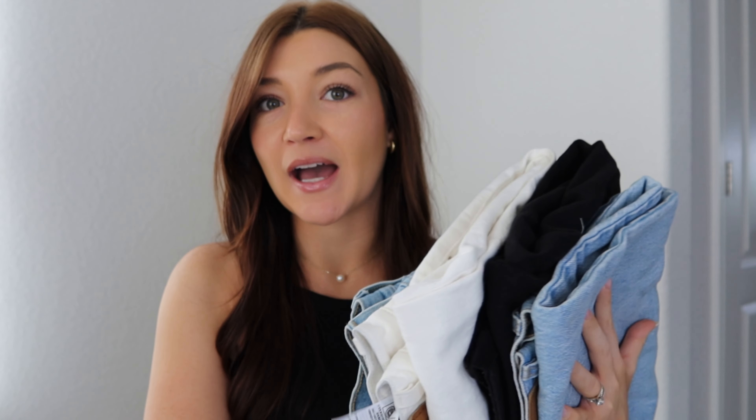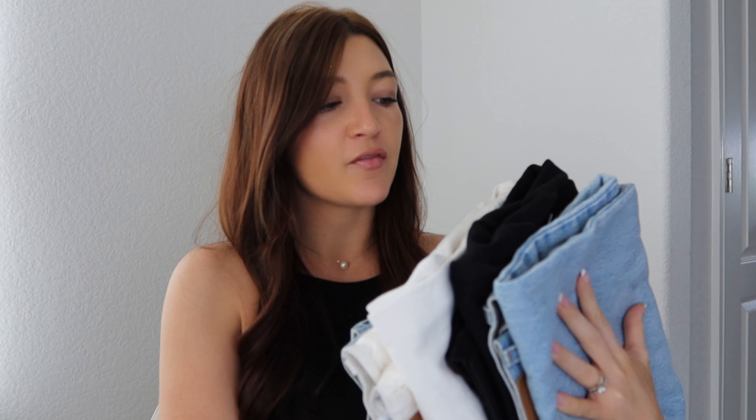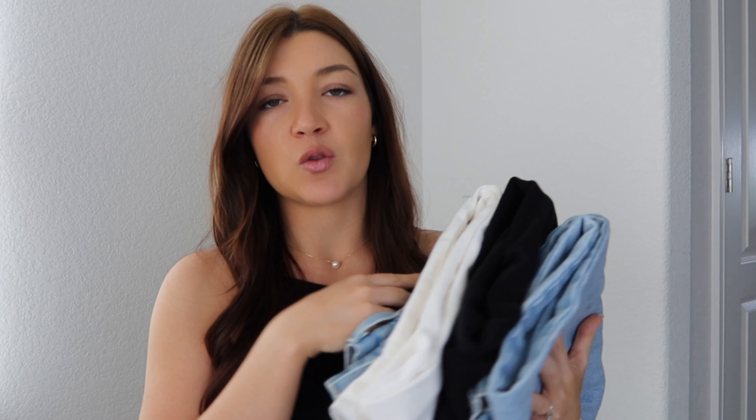Hey guys, welcome or welcome back to my channel. If you are new here, hi my name is Mallory and for today's video we are going to be going through my Levi's jeans collection. I have four pairs of denim here — three are jeans and one is a pair of denim shorts. As you can tell they are different colors. I am really working on that capsule wardrobe, just sticking to basics and mix and matching my fashion. Let's go ahead and get into what the video is actually about.